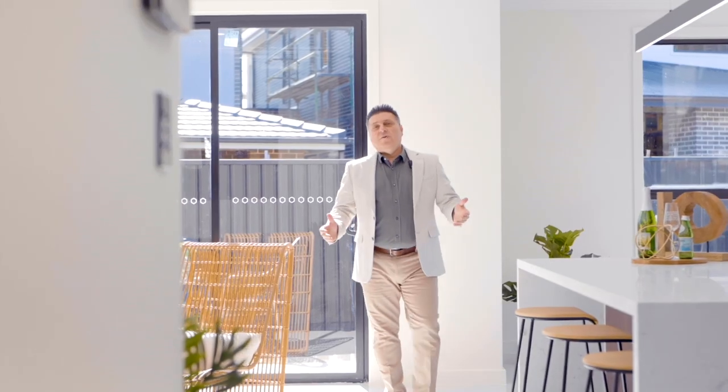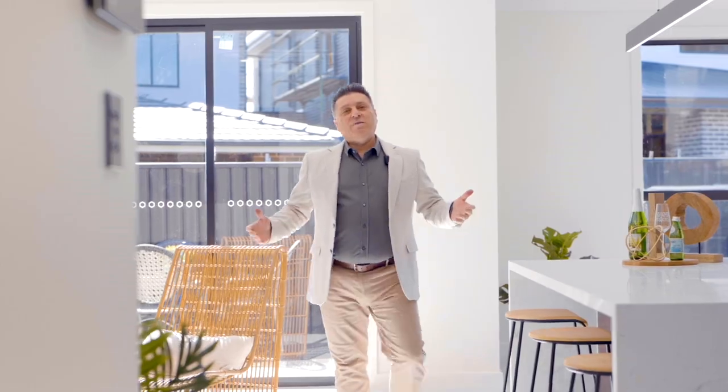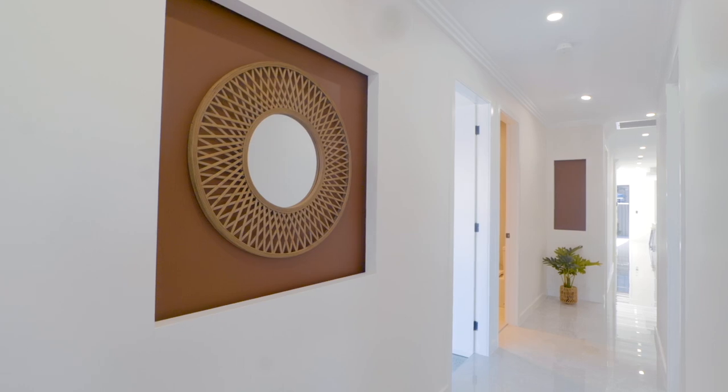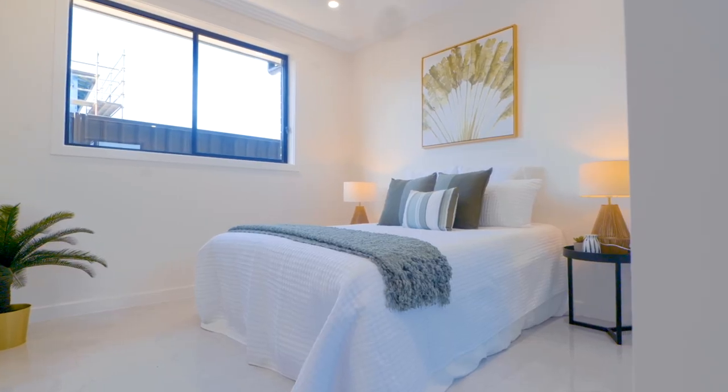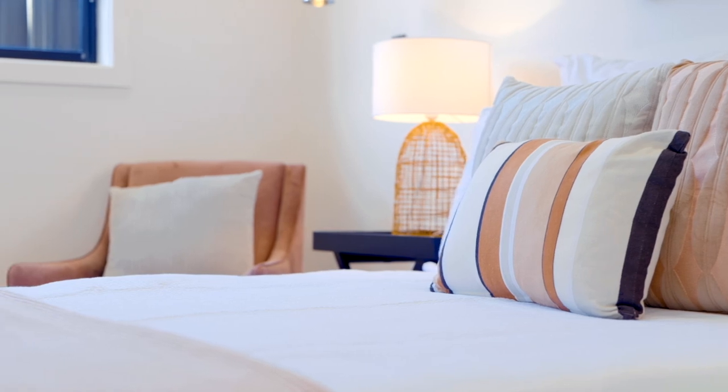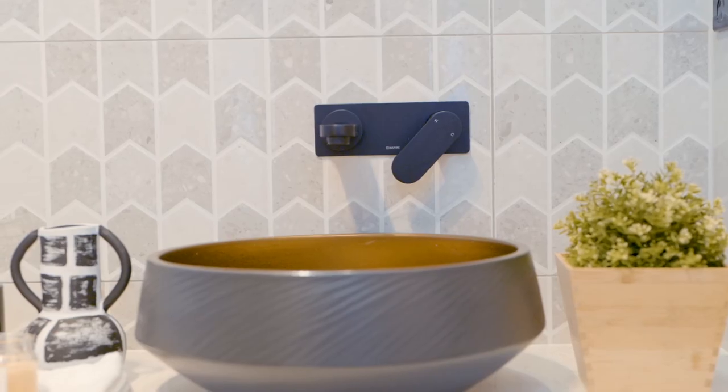Your journey through this home's design begins with a formal lounge at the front of the home and leads you down past the home's four well-proportioned bedrooms. The master enjoys its privacy as well as a large walk-in robe and private ensuite.